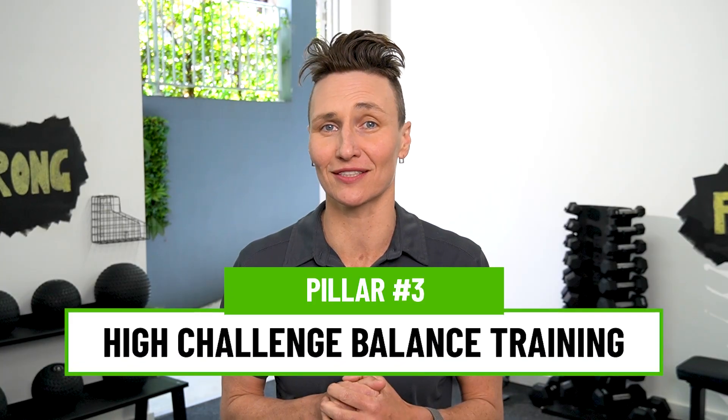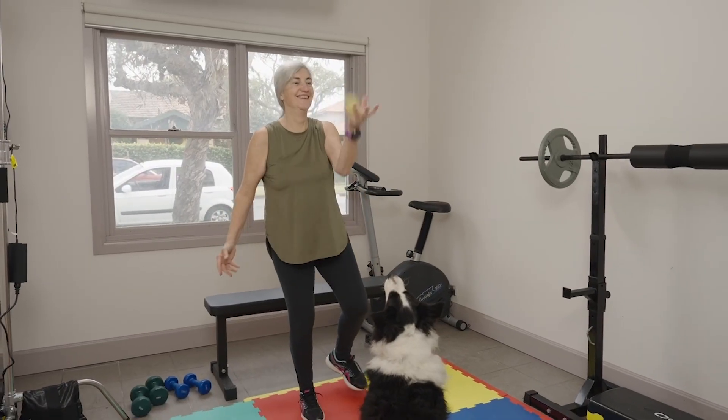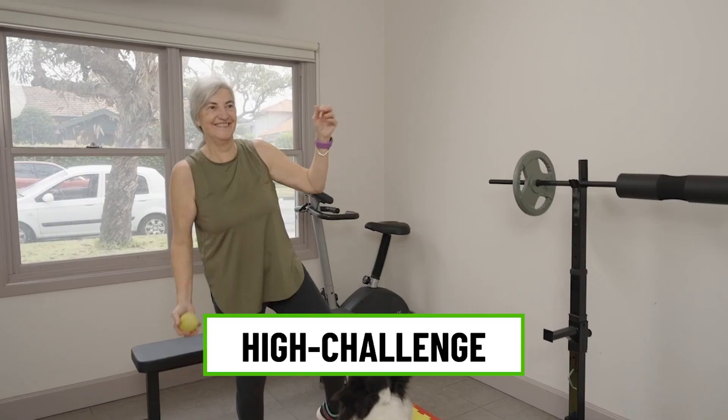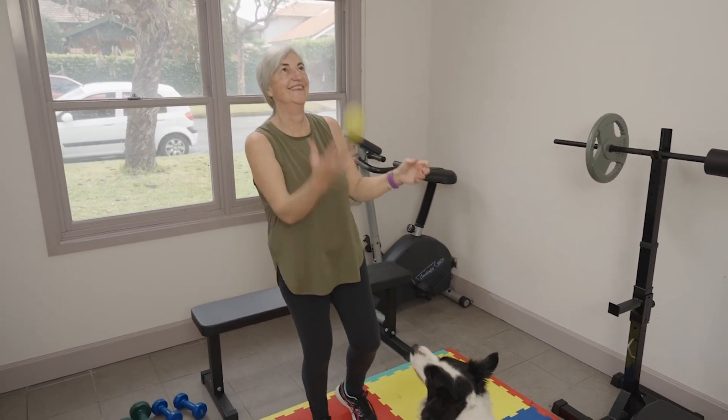And that brings us to our final pillar — one that is often forgotten when it comes to reducing fracture risk — and that is high challenge balance training. While strength and impact training make your body more resilient to fracture if you fall, good balance training makes it less likely that you'll fall in the first place. It's the most direct form of fracture prevention. The guidelines specify that it must be high challenge — this isn't just standing still on one leg. It's teaching your body to react to the unexpected.